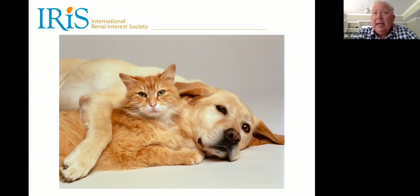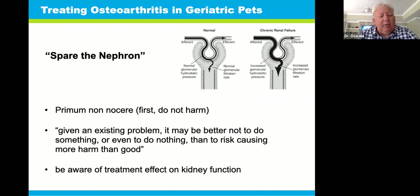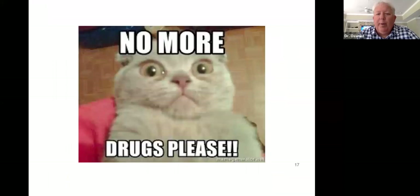We have NSAIDs and narcotic-like drugs that can help our patients, and they are good drugs. But they need to be regulated carefully in older patients because many older dogs and cats are developing kidney dysfunction as they age, and these drugs can definitely have an impact. One of the big things we try to do in internal medicine is spare the kidneys — we want kidneys to continue to function into advanced age. So what can we do outside of drugs to spare the kidneys in these older patients?